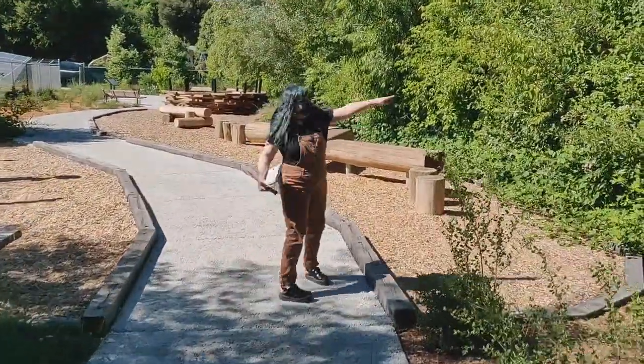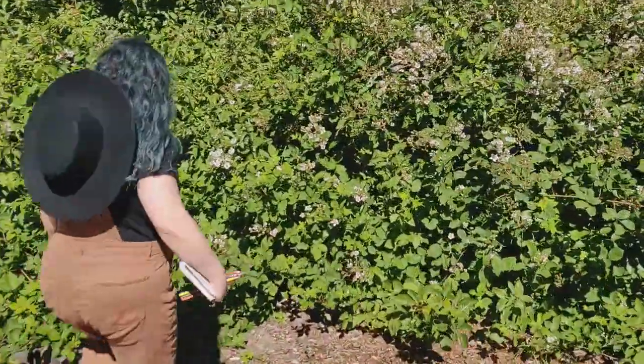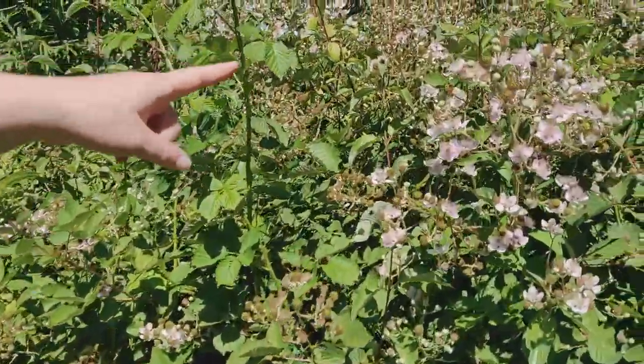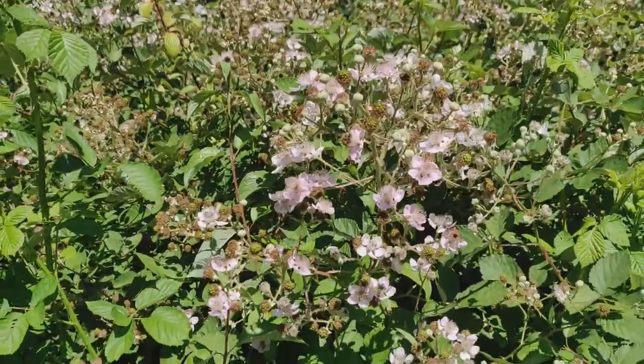Look over here. It looks like some sort of bramble. It reminds me of a blackberry. See the pink flowers and serrated leaves — the berries are already forming. It's full of bees. Be careful.